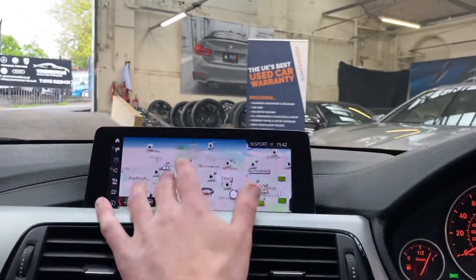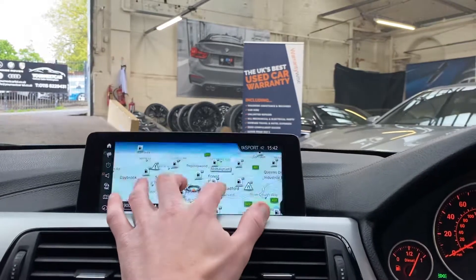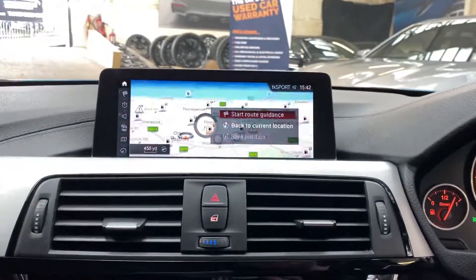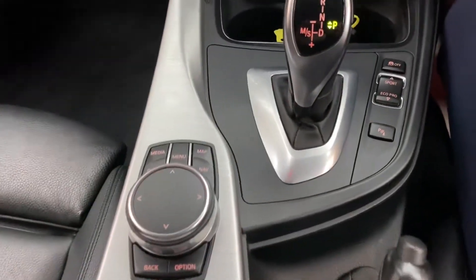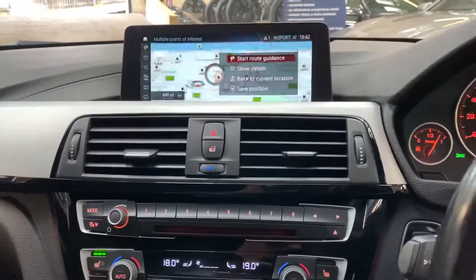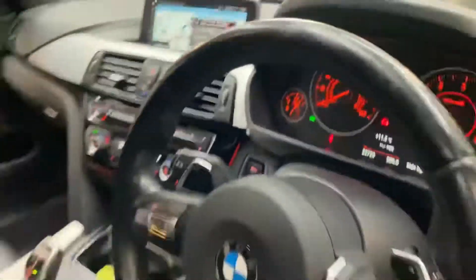I want to show you the touchscreen capabilities — as you can see you can pinch zoom, scroll around, and even tap in to set destinations as easily as that. Of course you will have noticed I was using the iDrive scroll wheel just for ease of use whilst doing the video.